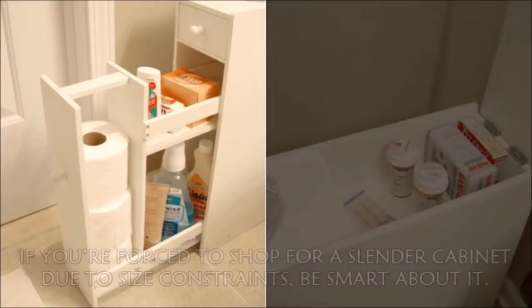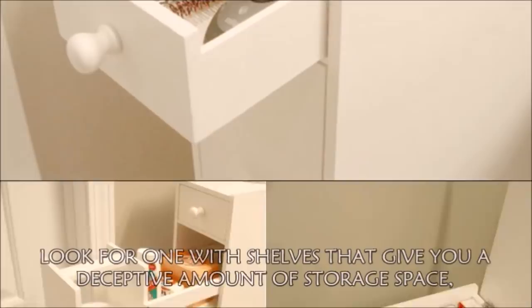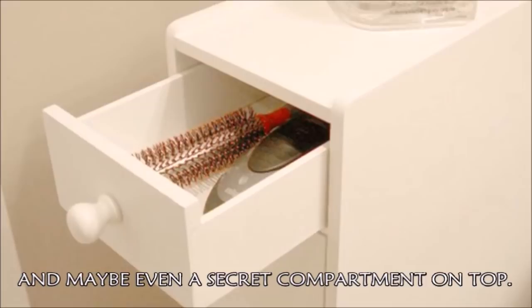Hack 34: Buy a strategically skinny bathroom floor cabinet. If you're forced to shop for a slender cabinet due to size constraints, be smart about it. Look for ones with shelves that give you a deceptive amount of storage space, and maybe even a secret compartment on top.